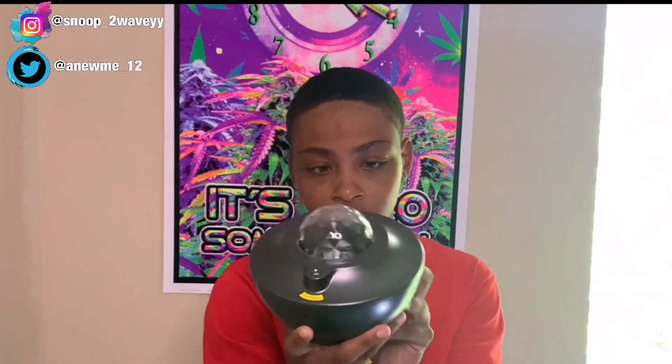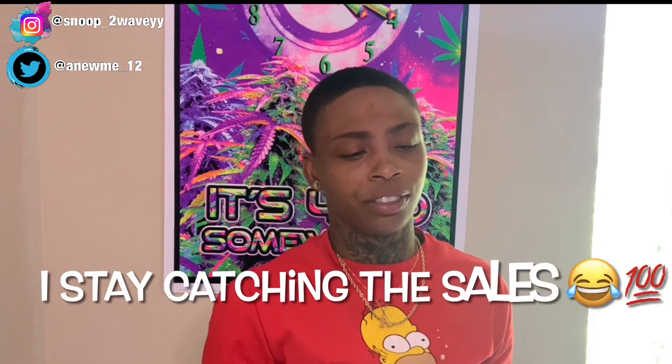I'm not gonna lie, y'all — it's small and it's worth the price. I think I got it on sale for like $39 something, it came up to about $40.